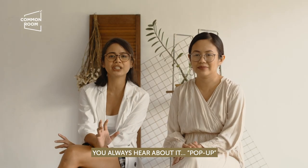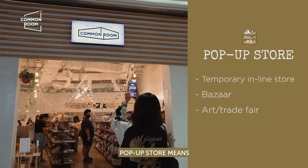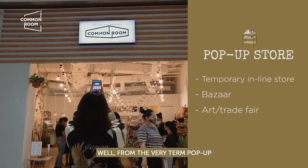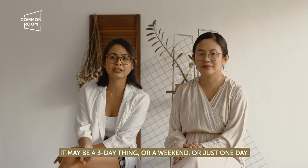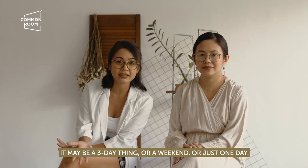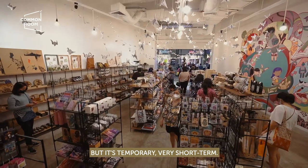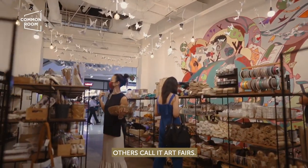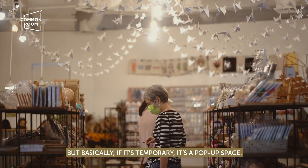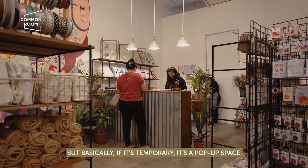What is a pop-up store? From the very term pop-up, it's a very temporary event space — maybe a 3-day thing, a weekend, or even just one day. It's very temporary, very short term. Sometimes others call it bazaars, others call it art fairs. But basically, if it's temporary, it's a pop-up space.